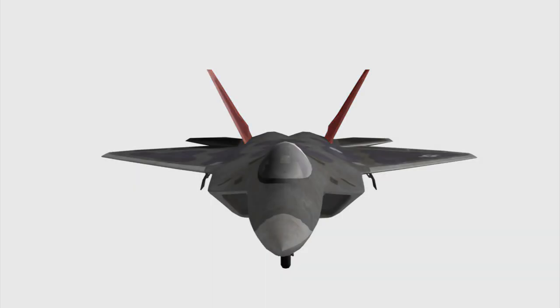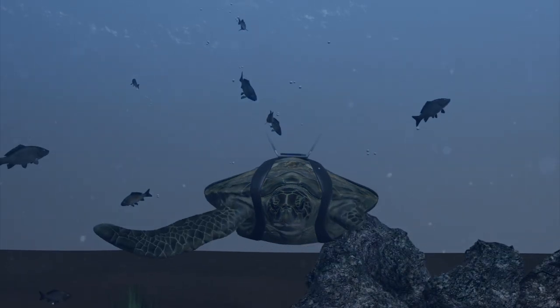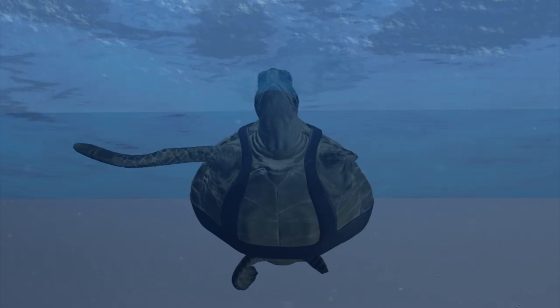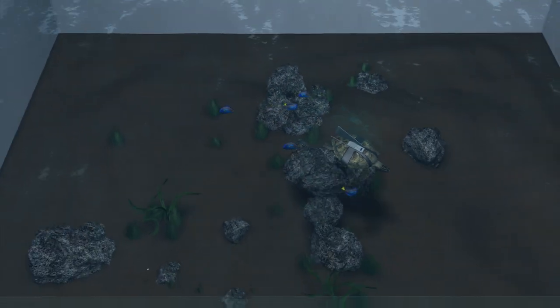One scientist decided to create a prosthetic for the turtle based on the design of Lockheed Martin's F-22 Raptor warplane. Scientists formed two fins that kept the turtle relatively balanced, helping it to surface properly. However, the turtle will never be able to return to the wild.